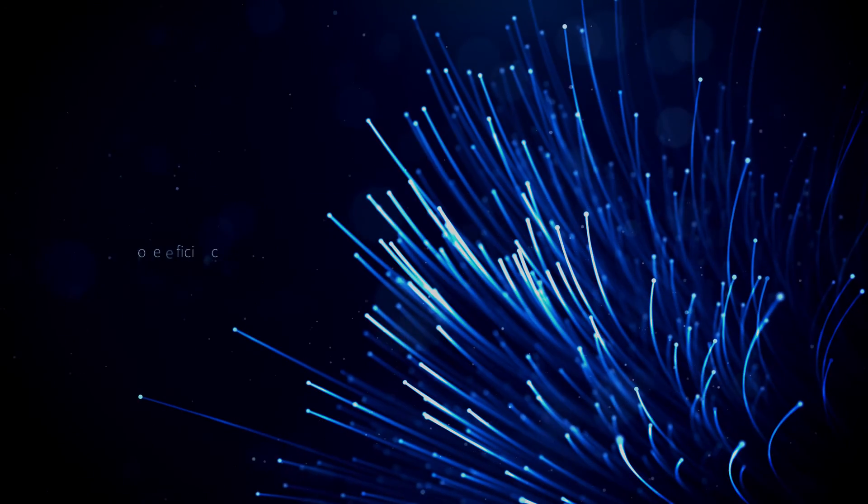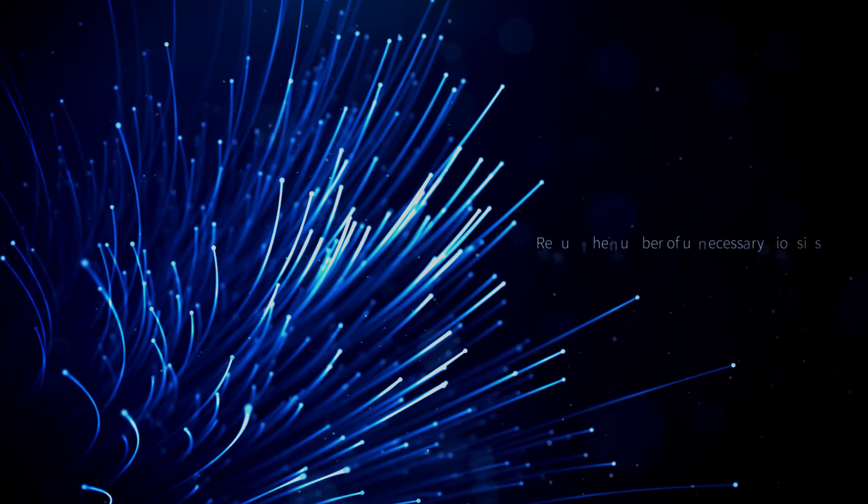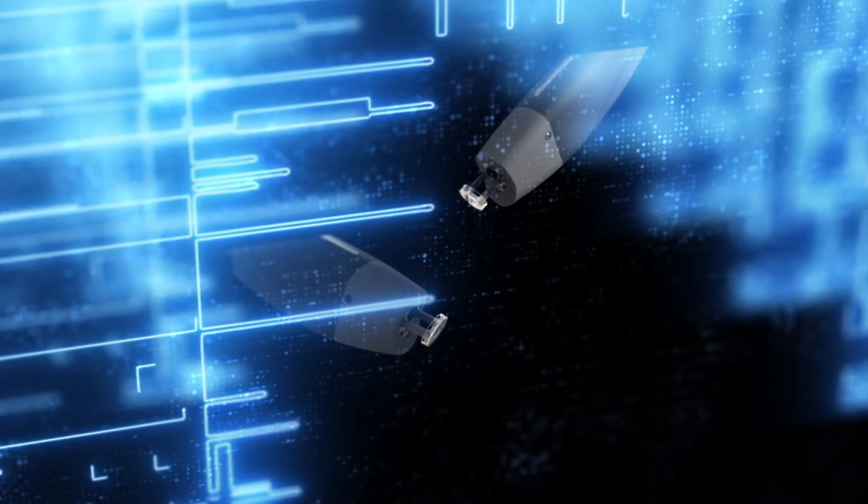Spectroscope is a global leading pioneer for laser and artificial intelligence-based diagnostic technology. Spectroscope is at the forefront of skin cancer diagnosis and will dramatically improve the way we diagnose skin cancer in the future.